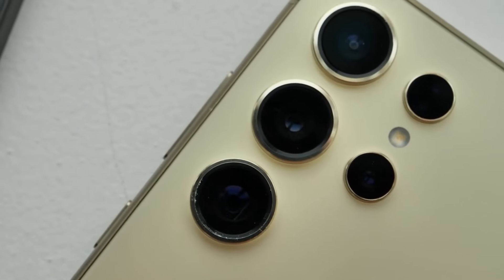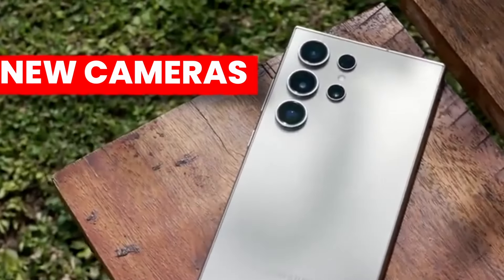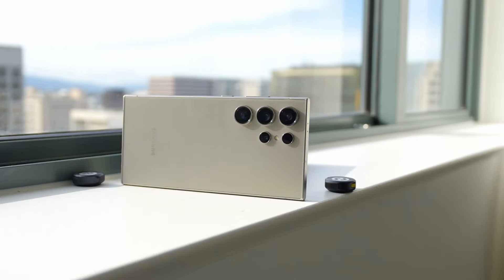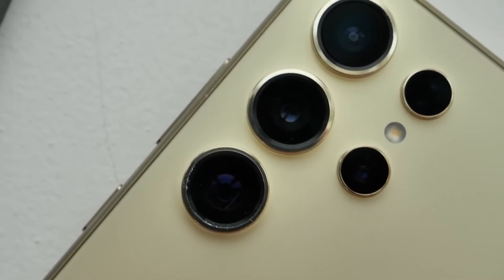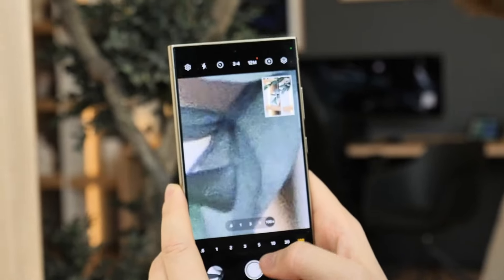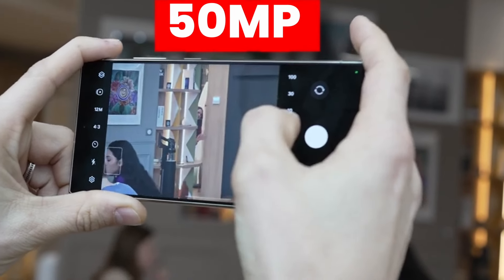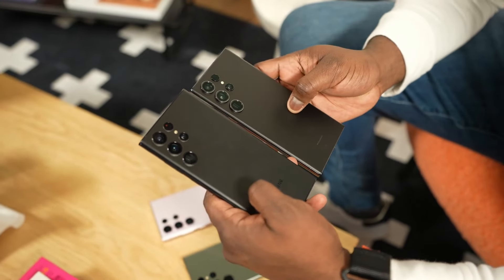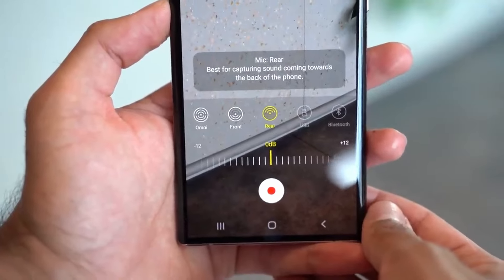One thing multiple sources confirm is new cameras on the S25 Ultra. It will feature a similar but updated 200-megapixel main sensor, but there is a big change coming in the ultrawide sensor. According to rumors, Samsung will add a new 50-megapixel ultrawide sensor on S25 Ultra — the biggest update in years, replacing the 12-megapixel ultrawide used for the past couple of years.